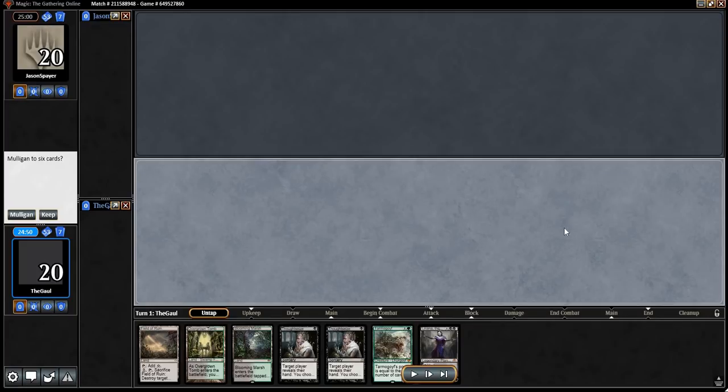Good morning, my friends. This is the Grim Flayer. Hope you're all doing very well today. We are playing Morgulgari.